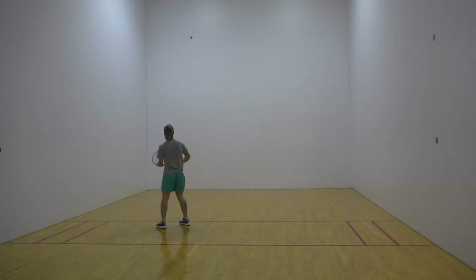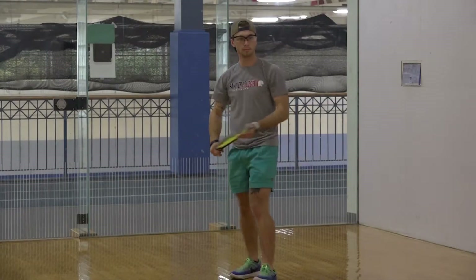The racquetball courts are a hidden gem located on the second floor of the Horner Center, right above the gym. Students have the opportunity to play at any time during Horner Center's open hours.